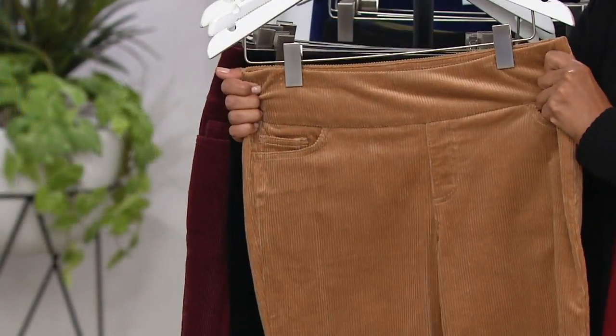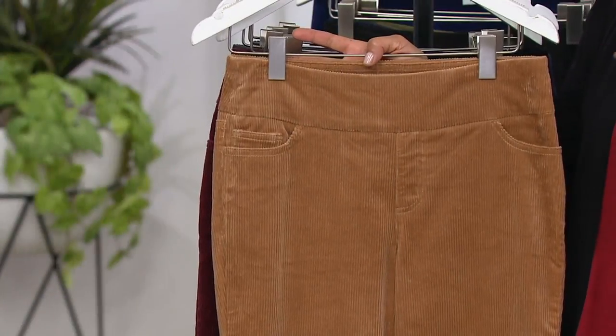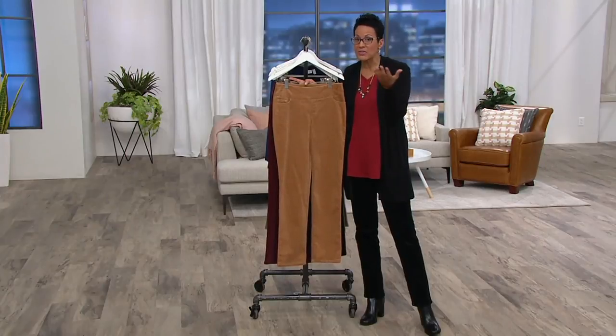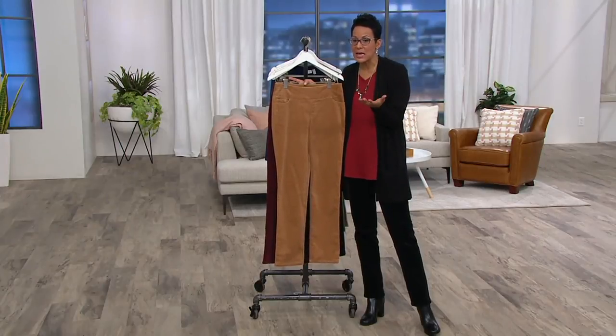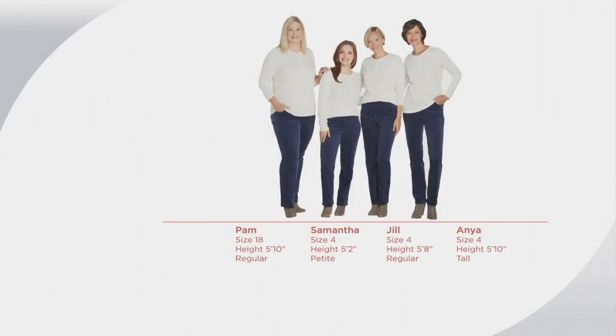These pants are a pull-on. They are numeric sizes, but don't worry — there's fluidity in the numeric sizes. I can fit a size four in regular and a size six in regular; I chose the six only because it has the regular inseam since we don't have the tall anymore and I needed the additional length. Let me give you a size chart.